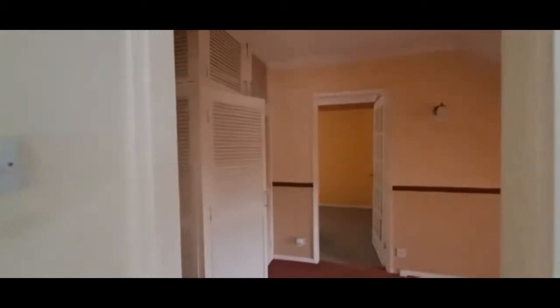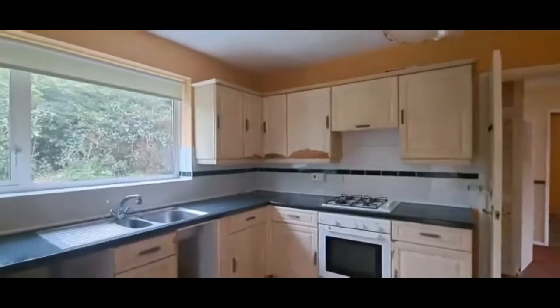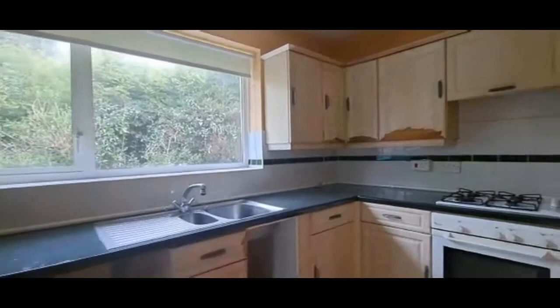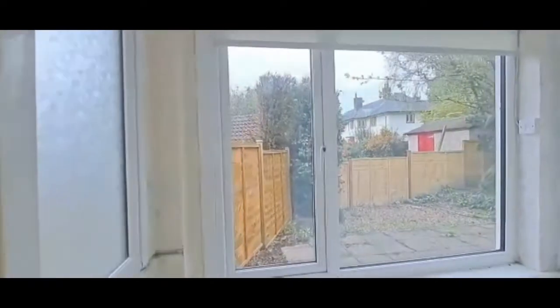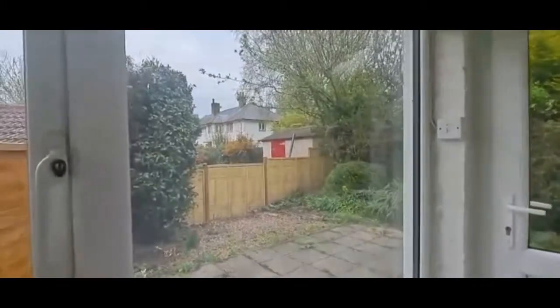Generally the property wants some improvement. Through to the kitchen, which is again a good size. There's a boiler up on the wall, a gas hob, stainless steel sink unit, and electric oven. There's a door out to a porch at the side, which in turn leads out to the rear garden.